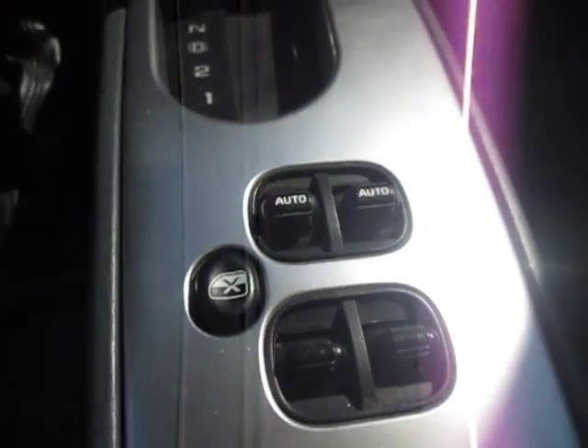Got the four-wheel drive as well. We got our window controls right here for all four windows and our window locks. The center console opens up, which is great — it's got a bunch of little CD holders right there.